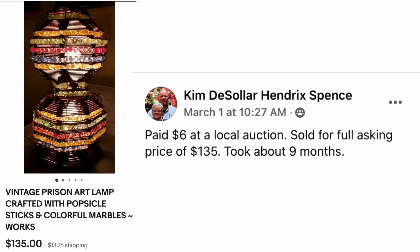Here's our cover photo — Kim Spence paid $6 at a local auction and sold for the full asking price of $135, though it took about nine months. This is a vintage prison art lamp made with popsicle sticks and marbles. Apparently this is a type of arts and crafts made in prison, and there are several on eBay. This just goes to show you anything can sell — even a lamp made out of popsicle sticks and marbles. She paid $6, sold for $135.